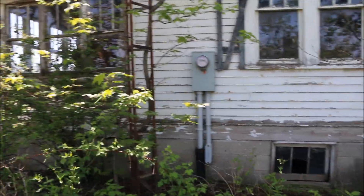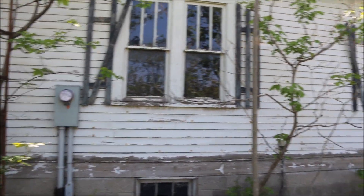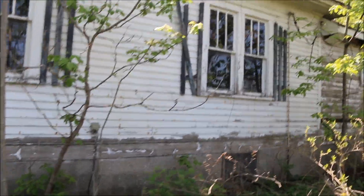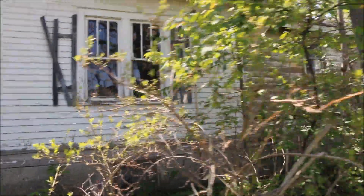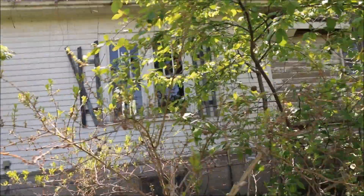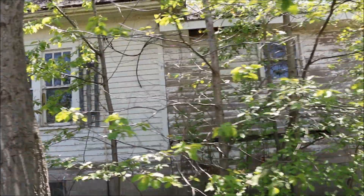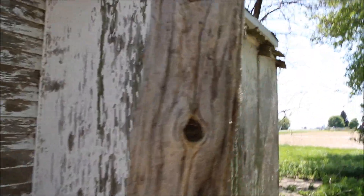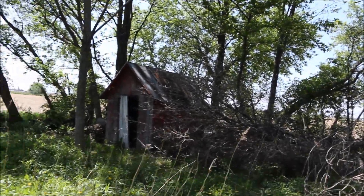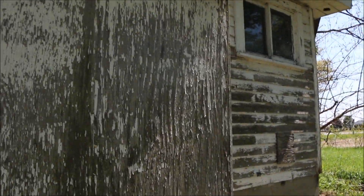There's the meter — it's all zeros. There's no electricity. Got a tree attacking me there. Here's the backside. And that looks like either a shed or an outhouse — likely a shed, because the house looks large enough to have its own bathroom, I would think.